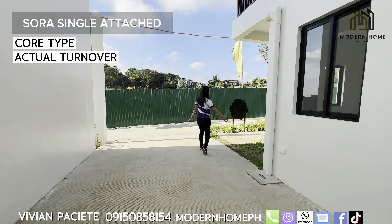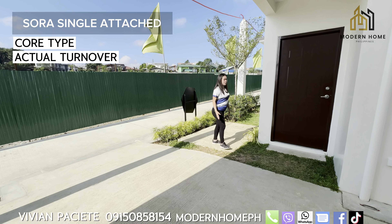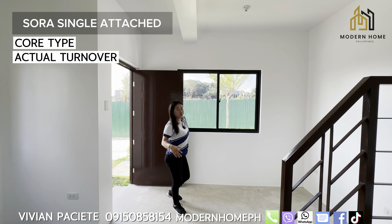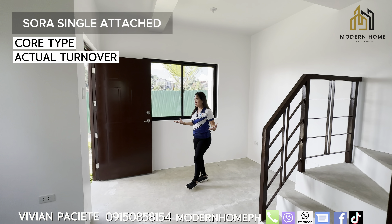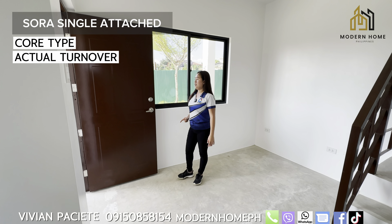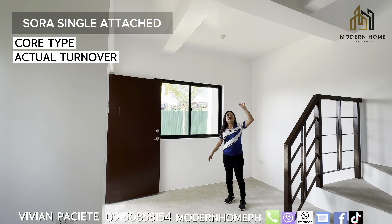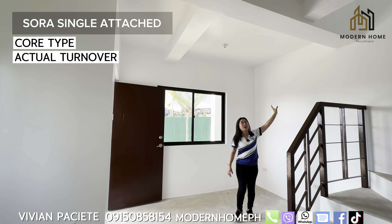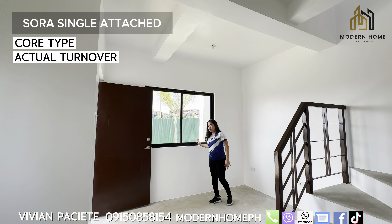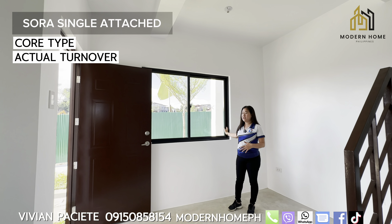Let's go inside. By the way, guys, this space here is what you can turn into a mini garden. Upon turnover, this is going to be your deliverable unit. For our main door, we use a metal door with a double lock. The walls are fully painted. The ceiling is pure poured concrete — and if you notice, the wall thickness is quite thick, so it's definitely sturdy. For the windows, we use aluminum sliding windows that are very large and a great source of natural light and ventilation.